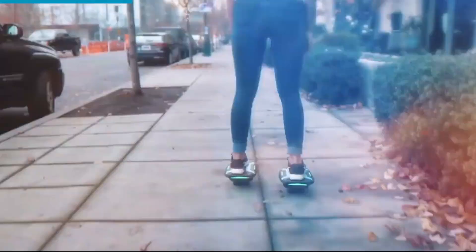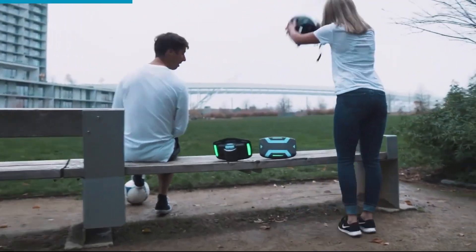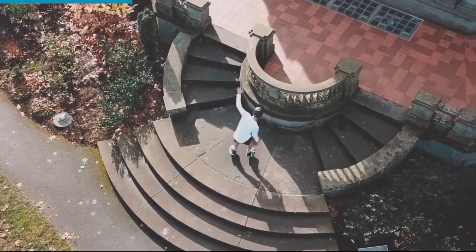They're UL2272 certified for safety and feature smart self-balancing sensors, vibrant LED lights, and durable 3.5-inch PU wheels designed for smooth terrain. Weighing just 3.5 kg each and supporting riders up to 100 kg, the S300s are portable and easy to transport with included carry straps.